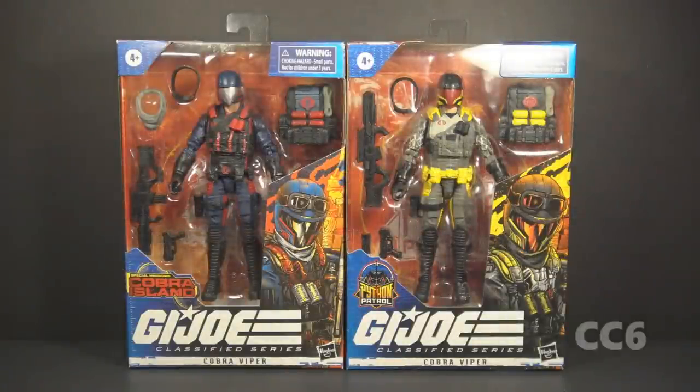Hello everybody, Hooded Cobra Commander 788 here. It is Class of Friday during Cobra Convergence 6, so we're looking at Cobra 6-inch Classified Series figures.